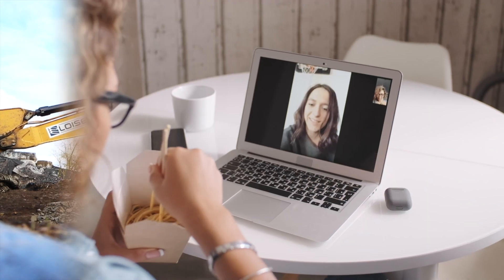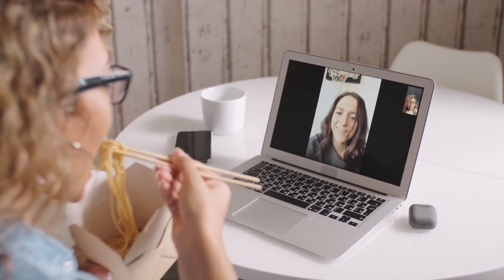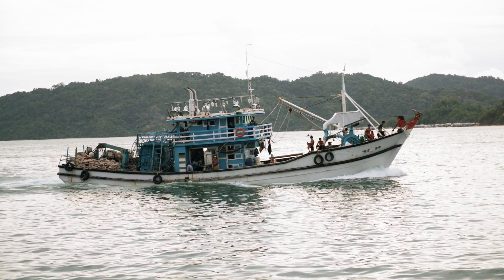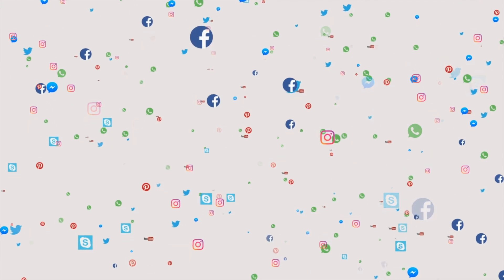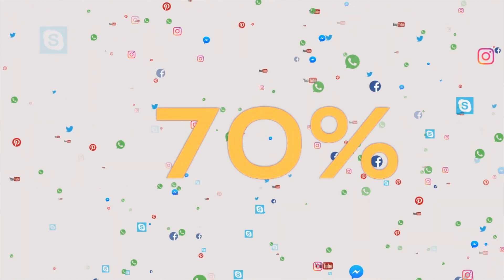As more and more people get online and businesses start using more bandwidth, the demand for high-speed connectivity is only set to grow. 35 new submarine cables are planned by the end of 2022 by some of the biggest companies in the world like Google, Facebook, Amazon, Microsoft, and others. After all, these companies combined are responsible for almost 70% of the entire internet traffic.